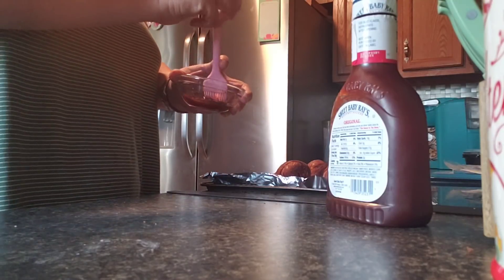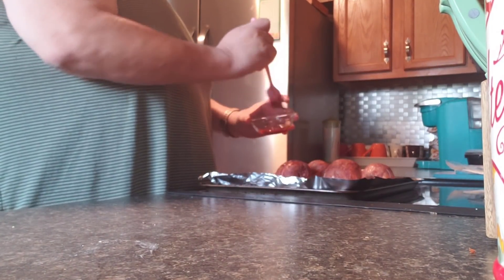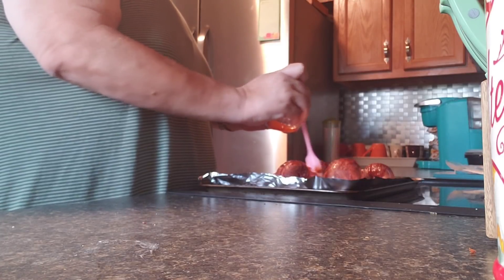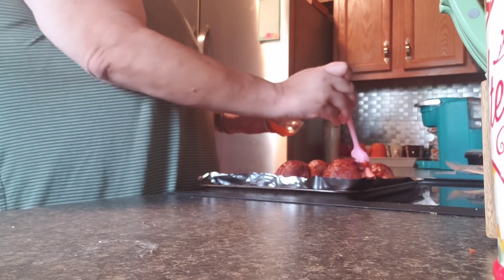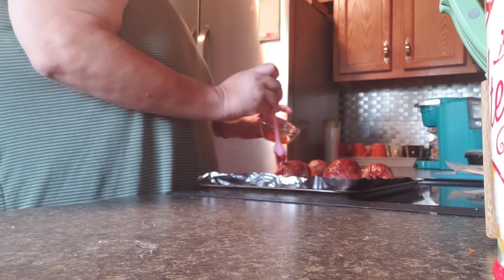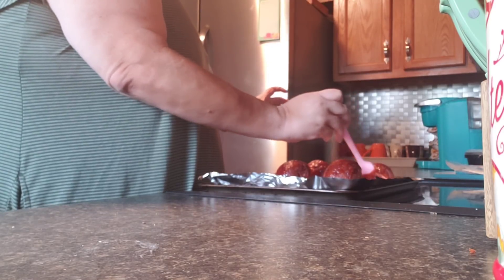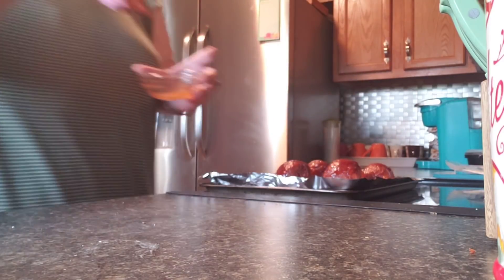Okay, I'm gonna brush some of this barbecue sauce on here. Let's move the barbecue sauce out of the way so we can see. So what she did — you put it back in just for a tad, like five minutes, to let this get all warmed up. And our taste will be done.